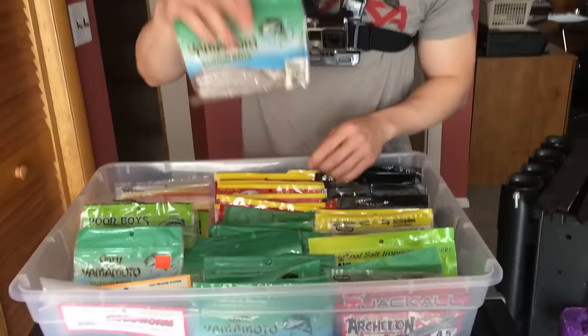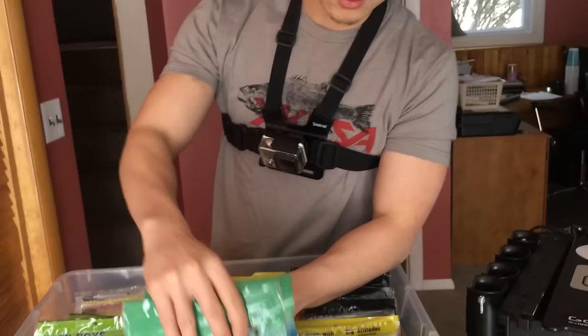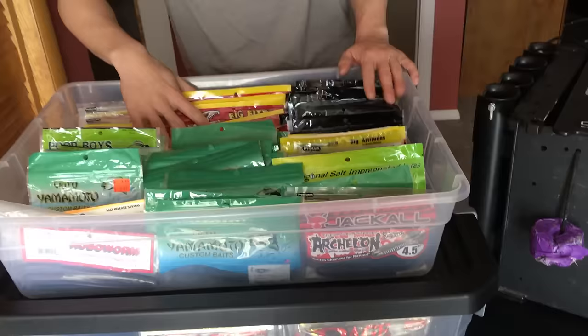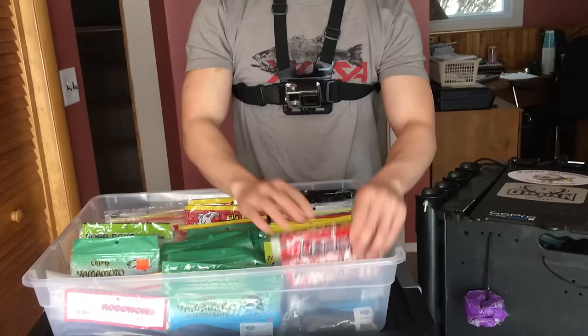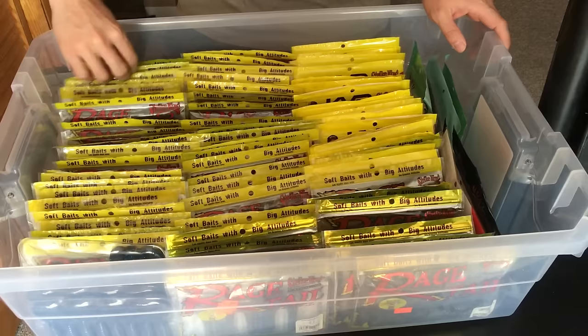Specifically for chatterbaits, I've been a huge fan of Gary Yamamoto Swim Senkos — mainly black and blue and green pumpkin, plus a couple pearl. I also picked up a bunch of the new Zako trailers for the chatterbait, which I'm really excited about. Up top I've got the Warm Mouth — pretty sure it's the only bed fishing bait I'll use for 2017; I haven't found a better bed fishing bait. On this side I've got Gambler Ugly Otters, Brush Hogs, Strike King Game Hogs, and some miscellaneous baits.